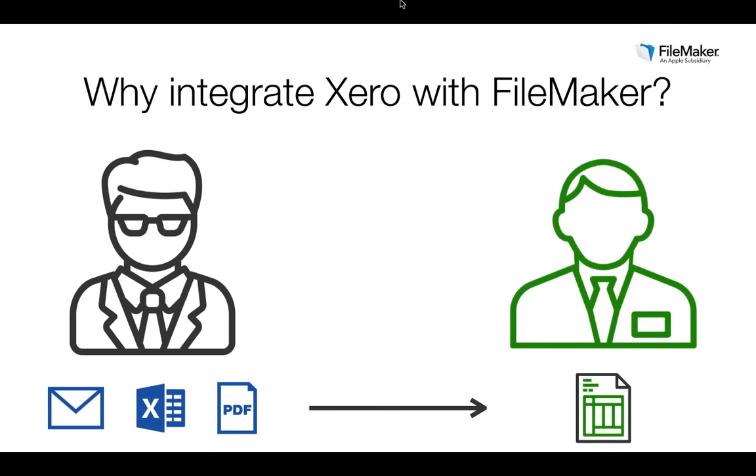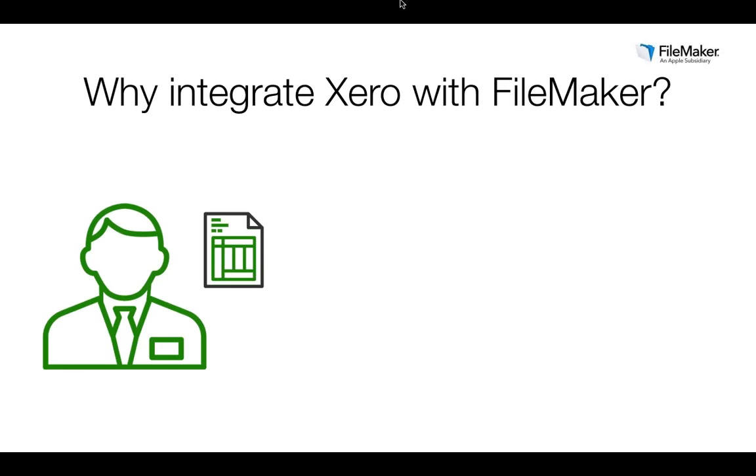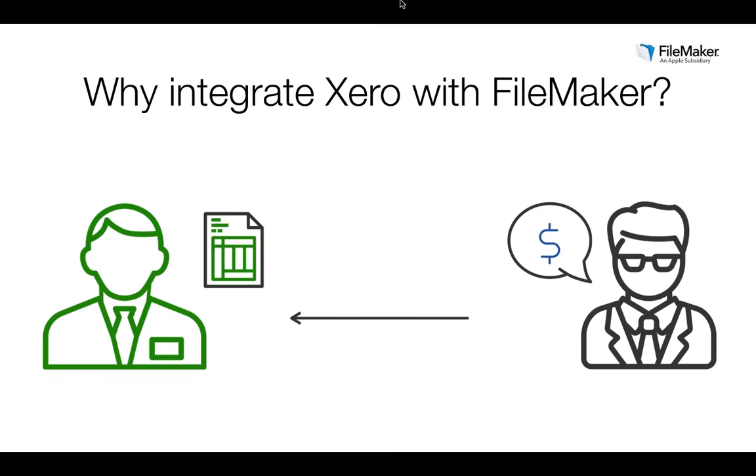By integrating Xero with your custom FileMaker app, you can streamline these processes and benefit from an end-to-end solution. Traditionally, only the bookkeeper or finance team have access to accounting software, as it contains confidential company information. This creates problems for customer service staff who need to confirm invoices that have been paid and check customer account balances. Imagine if all your staff had the ability to generate a sales invoice, record a customer payment, or get a customer's account balance — all without contacting your bookkeeper, all from within your FileMaker app.